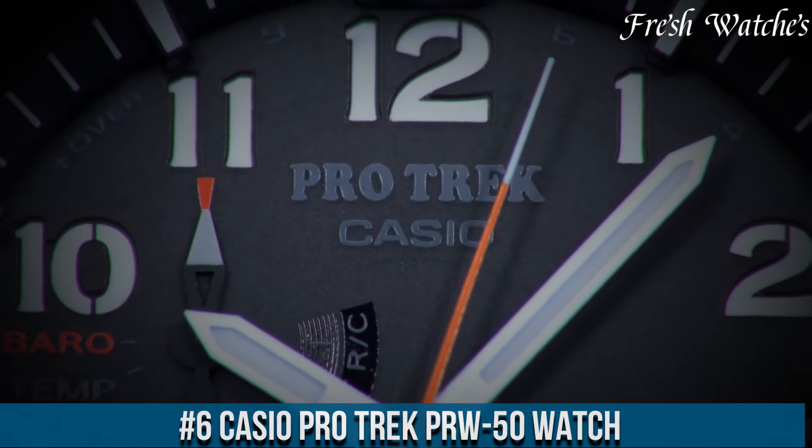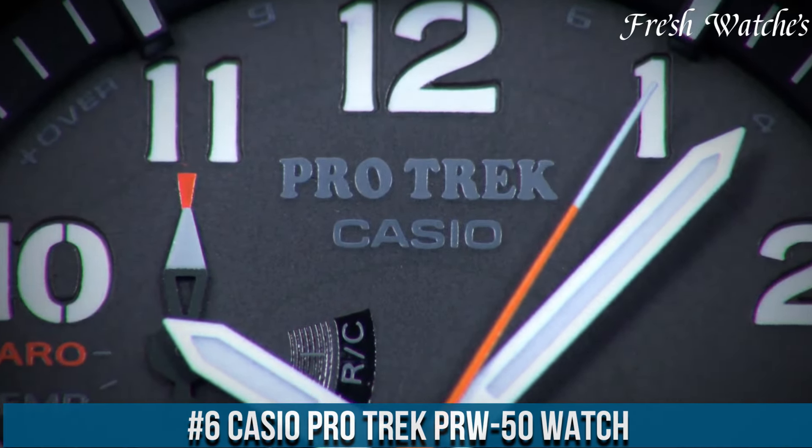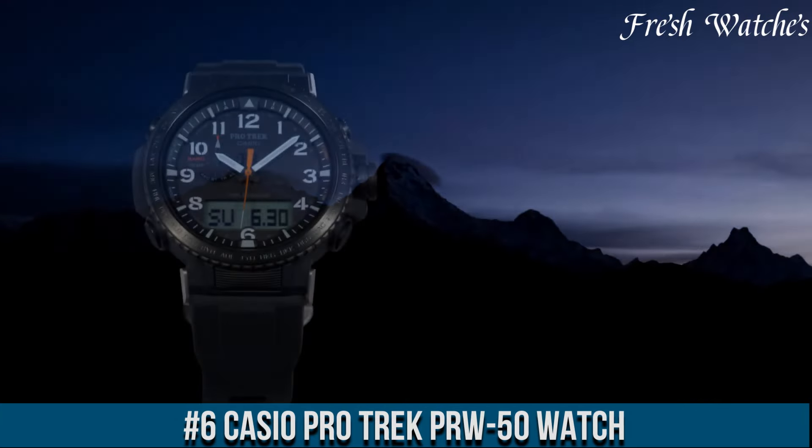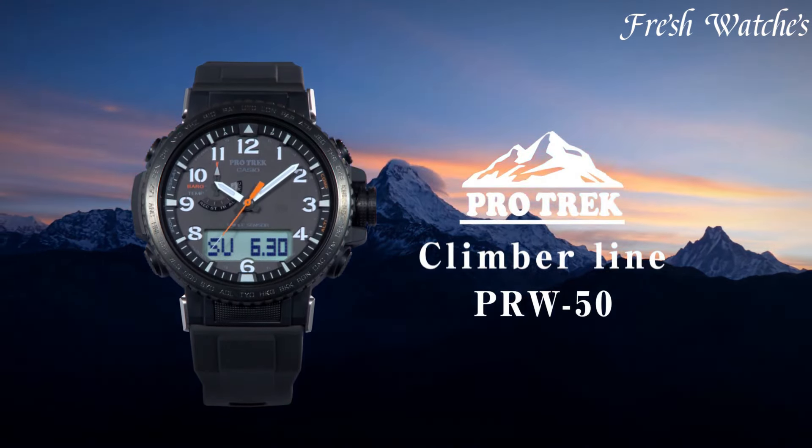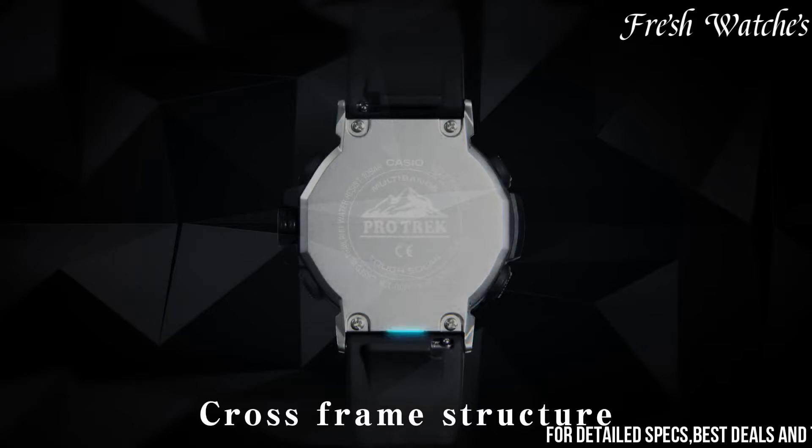Number 6. Casio ProTrek PRW-50 Watch. A true adventurer's companion blending technology and durability. Designed for those who seek outdoor thrills, this timepiece encompasses a range of features essential for exploration.